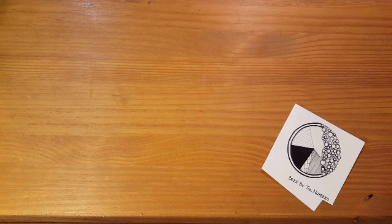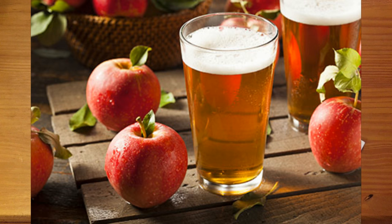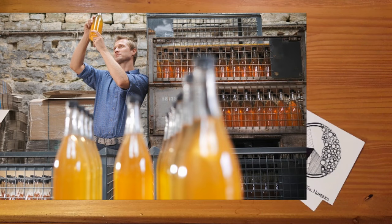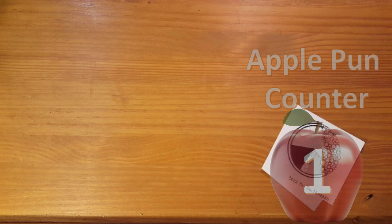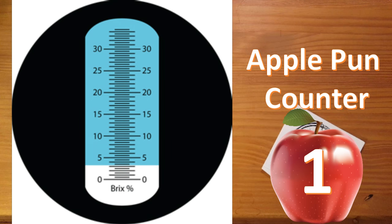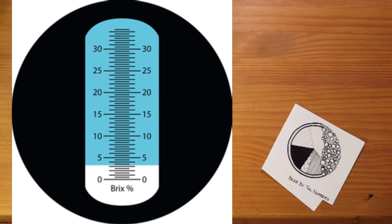Hello beer nerds, this is Beer By The Numbers. You know every once in a while I like a good, dry, hard cider, and as the weather warms up a crisp, refreshing cider becomes quite the temptation. And just like master brewers, cider masters seek ways to measure their delicious product to keep it consistent across batches. So let's get to the core of this problem and learn all about the BRIX scale and how it applies to hard ciders.